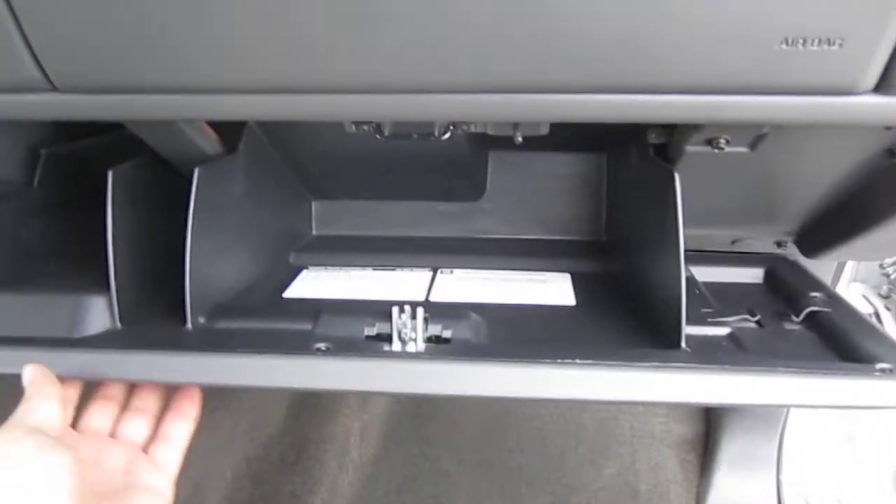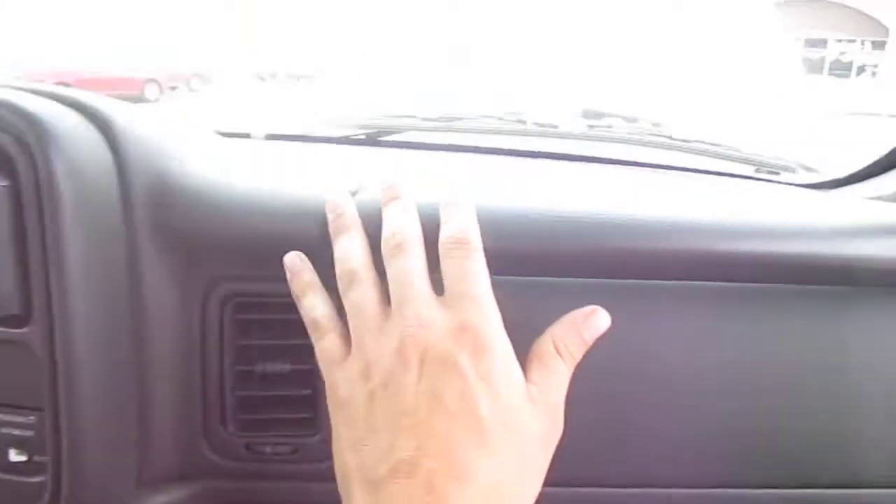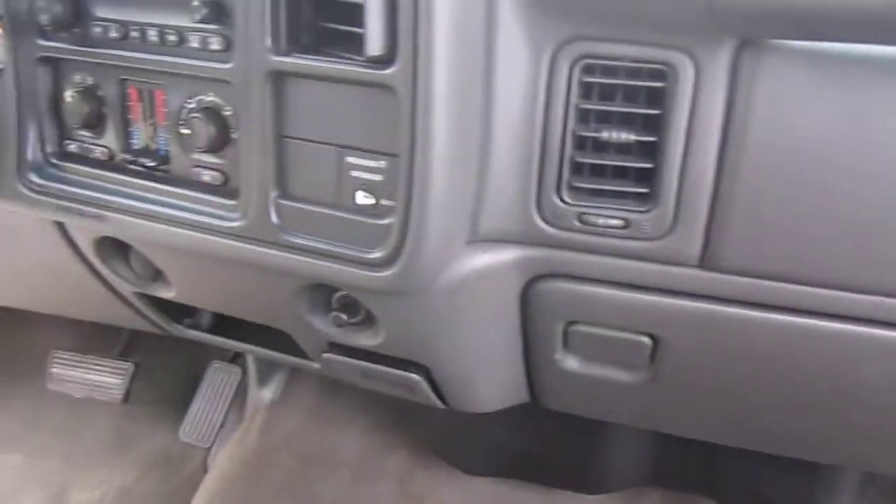Super clean interior. Non-smoker, pet free vehicle. No owner's manual on this one, but a very clean dash — no missing color or anything like that. Just all really, really nice.